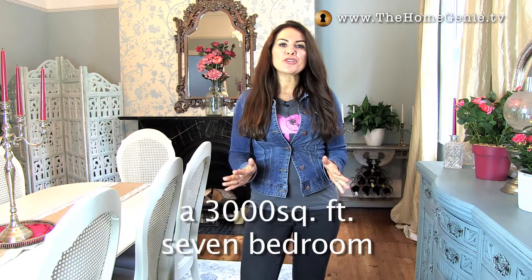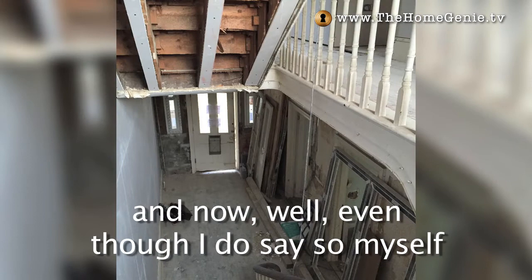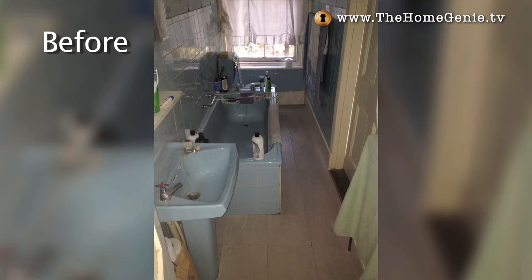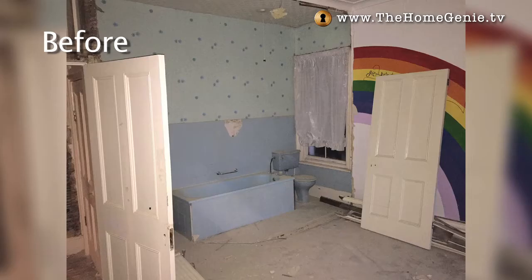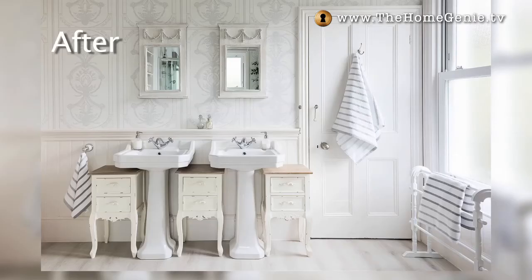It was derelict when I took it on, and now, well, even though I do say so myself, it is a stunning home for someone. There wasn't a decent-sized bathroom, so we cut into one of the bedrooms to create this beautiful, very luxurious bathroom with Jack and Jill doors into the master bedroom and the hallway.